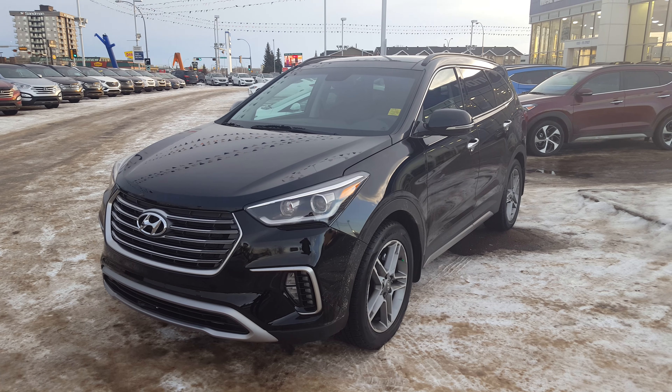I'll be more than happy to have you in the store. Come and check out the Santa Fe XL or the Santa Fe Sport. Let us know — we'll be happy to help you. Feel free to give us a call at 780-484-3311. Thanks for watching. Bye.